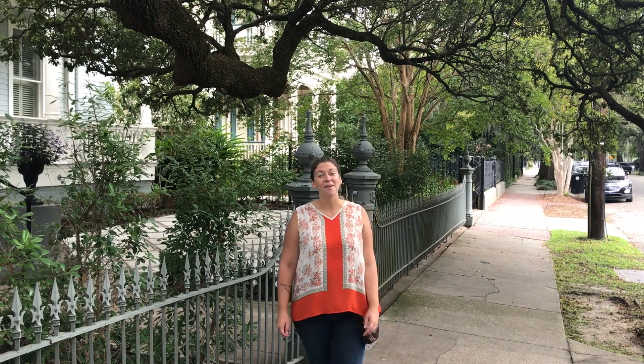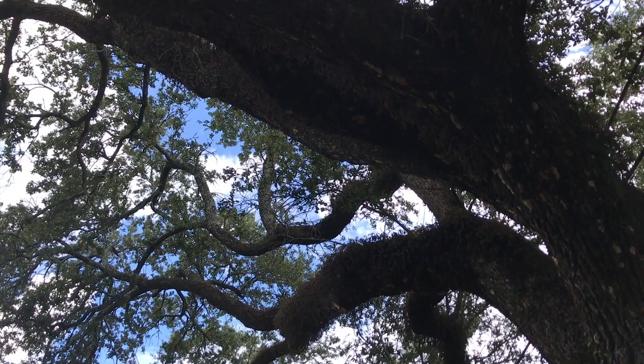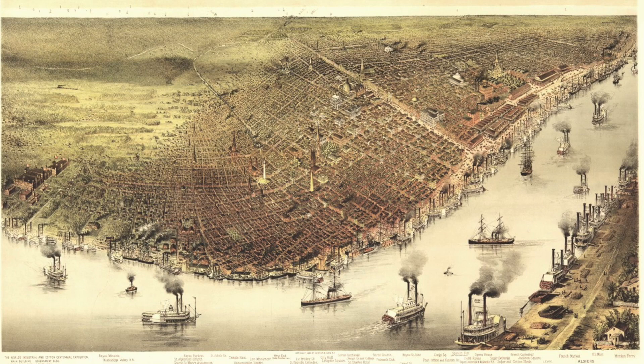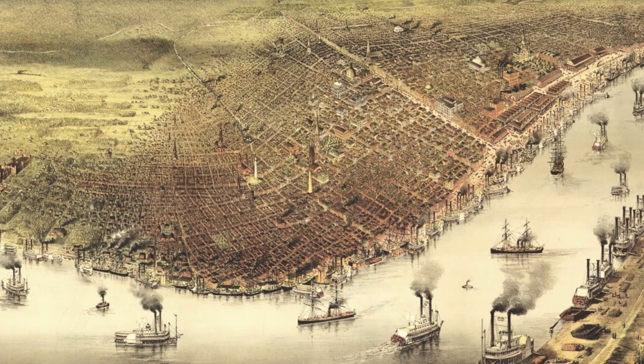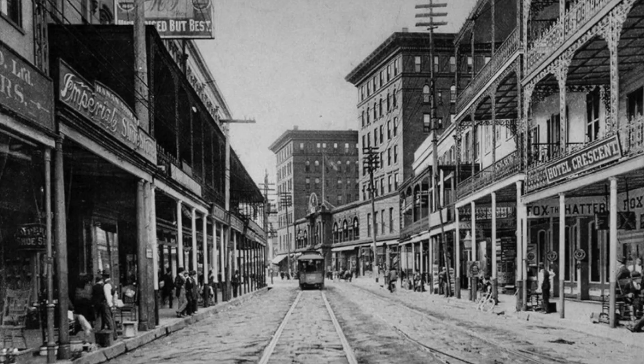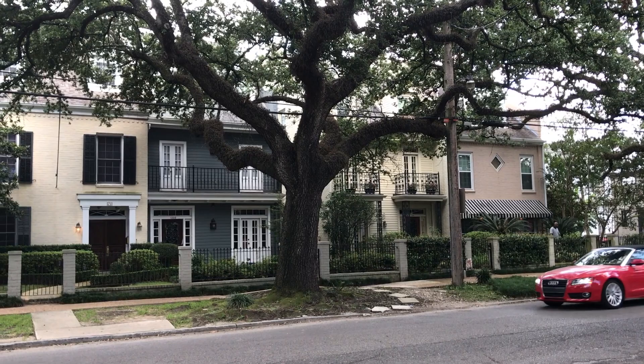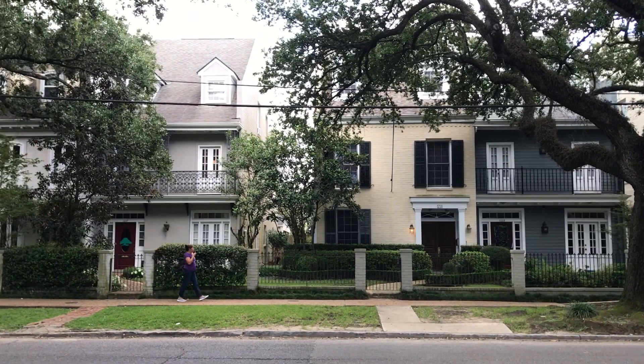Hi, I'm Candon with Free Tours by Foot and we're here in the Garden District. We are going to show you around this historic neighborhood of New Orleans and share a few tips on what to see. The Garden District of New Orleans is where the Americans moved to when they arrived to this newly purchased former French city. They thought the French Quarter was small and dirty and full of, well, the French. The result is one of New Orleans' most desired neighborhoods and one of the nation's most beautifully preserved city districts. It's home to the rich, the famous, the strange, and the dead.